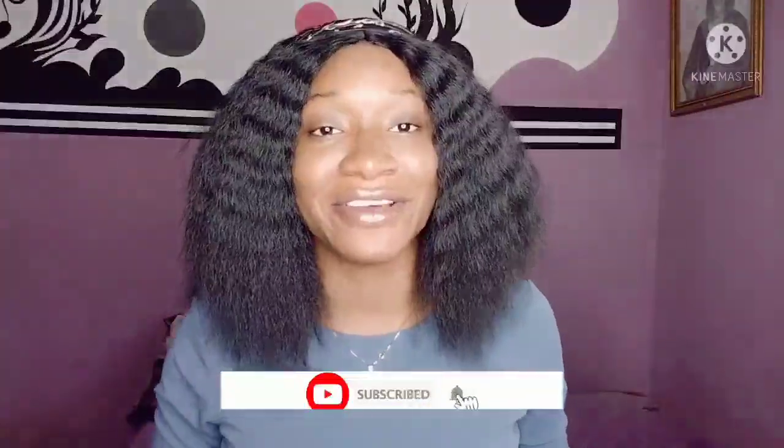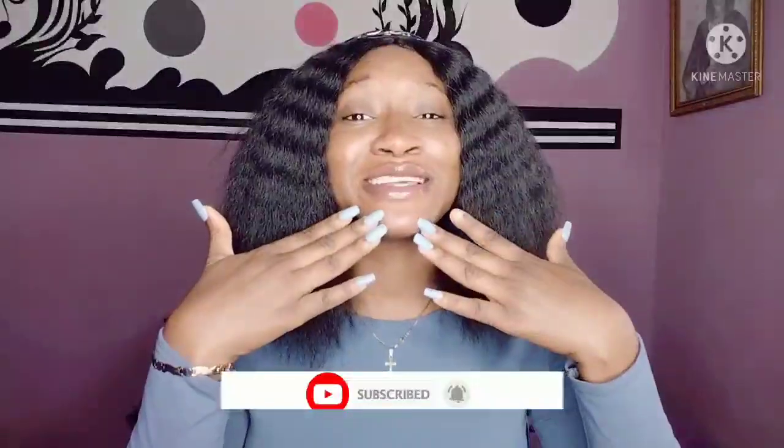Thank you so much for tuning in today. If this is your first time seeing me here, I'm Chioma Akujaezi and here on this channel I share skincare tips. I also make DIYs and I also review products. If this is something you love, please do not go anywhere — click the subscription button to be part of the family.